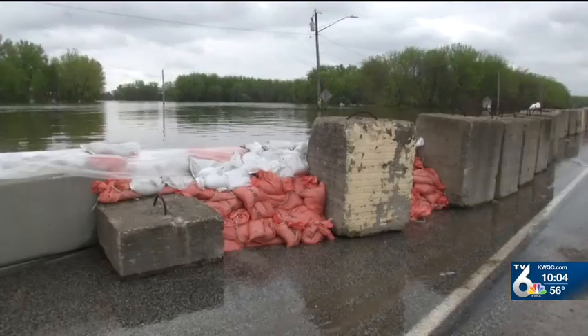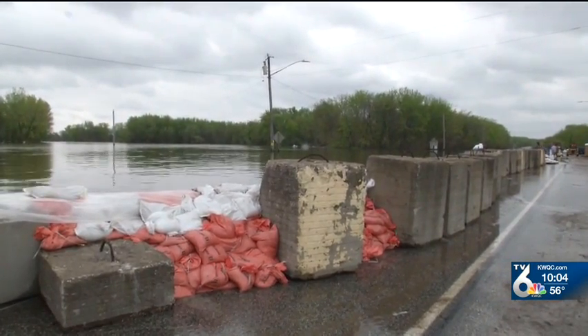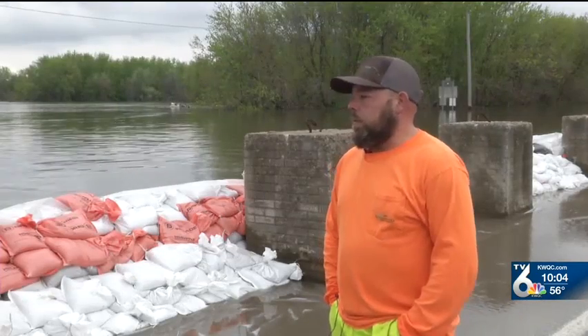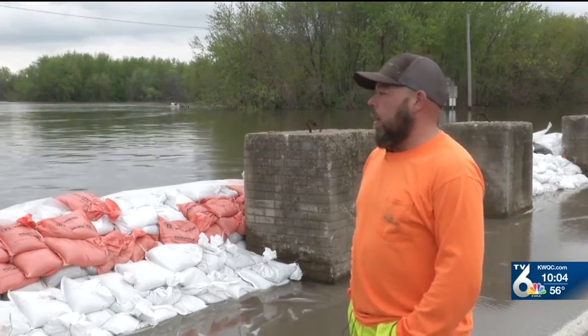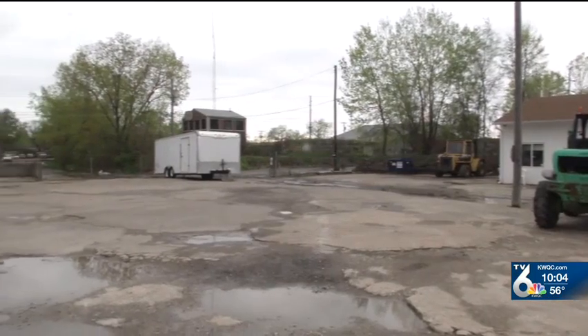They've been reinforcing the wall the last couple of days. Yesterday they had a little scare — they almost had a breach in their dike, and reinforced it with some of DNR's big blocks. Without this wall, business owners say all of this would have been underwater.